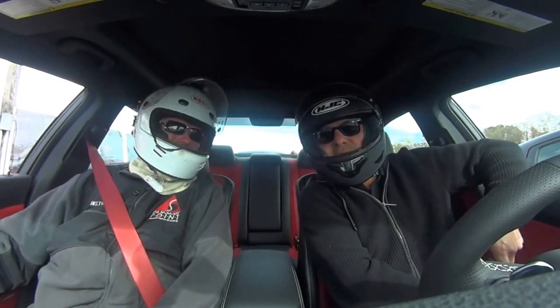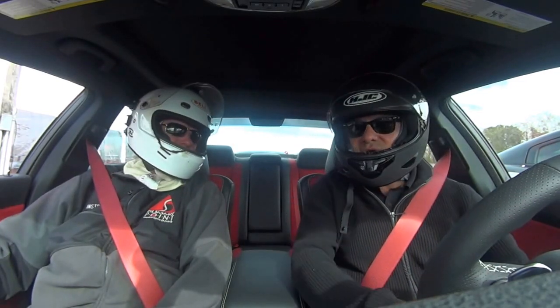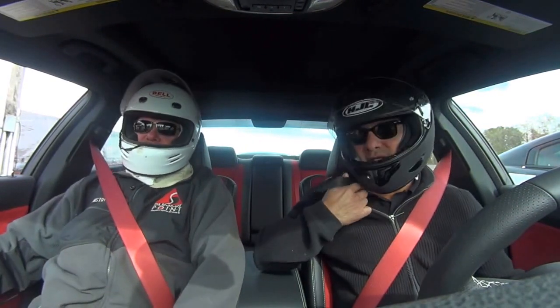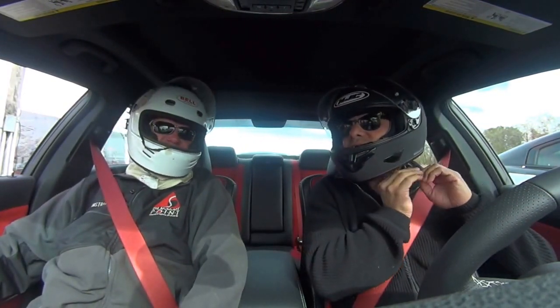Hello, how are you? Pretty good, how you doing? Good, what's your name? Mark. How are you, Mark? So where are we and what are we doing here? We're at Summit Point testing out these new SVT vehicles. Summit Point — this is in the state of West Virginia. West Virginia, safety here is like West Virginia.